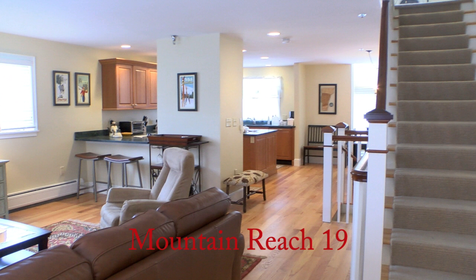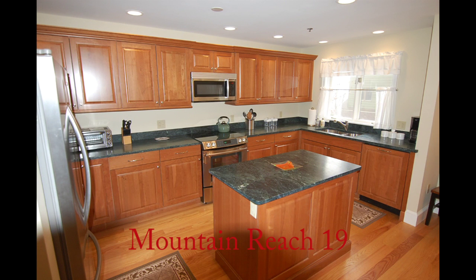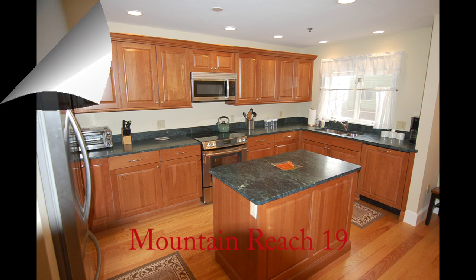Additional features include oak hardwood flooring in the living, dining, and kitchen areas. A beautiful open kitchen with granite counters and cherry hardwood cabinetry. Top of the line stainless appliances also.